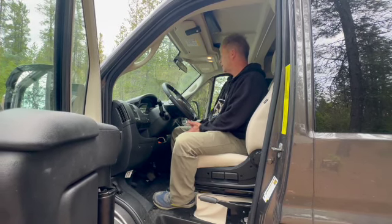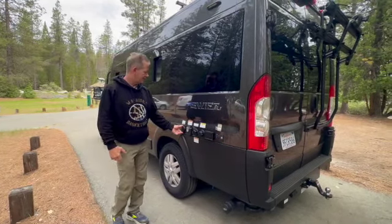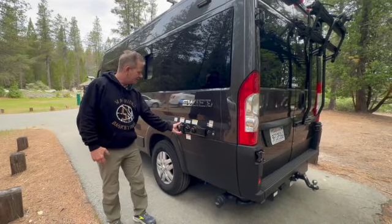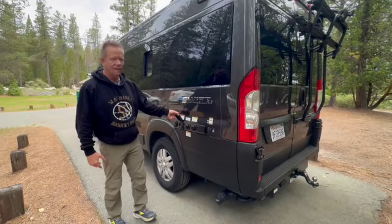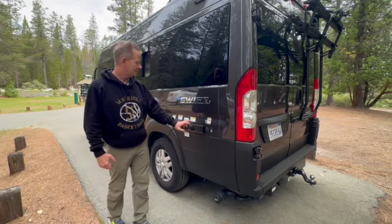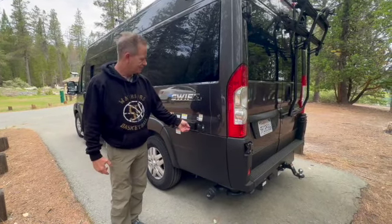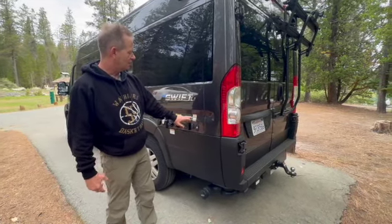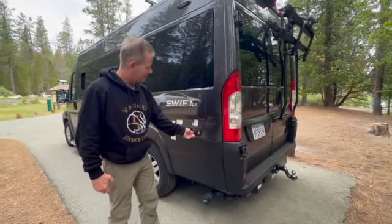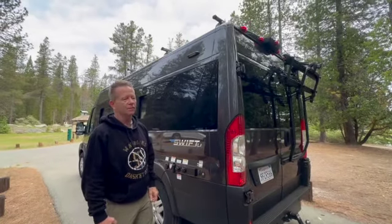It's got a nice Pioneer stereo system. On the side, you can see where you have an outlet for cable TV or satellite television. You can plug in 30-amp power at a campground, city water, city flush, and another 110 outlet. There's also solar hookup on the side, built for an auxiliary solar panel, because there are already two solar panels on the roof.